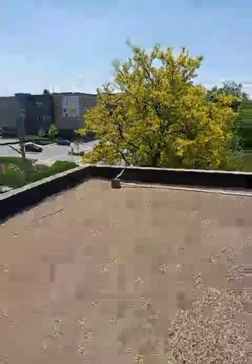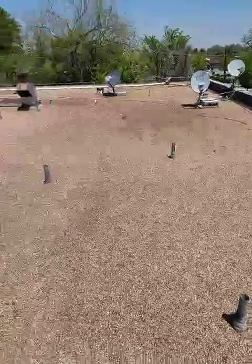Hey everybody, Adam with Front Range Storm Contractors out here in Aurora checking up on a commercial roof. It's an apartment building and it's got a ton of gravel, and underneath that is called built-up roofing.